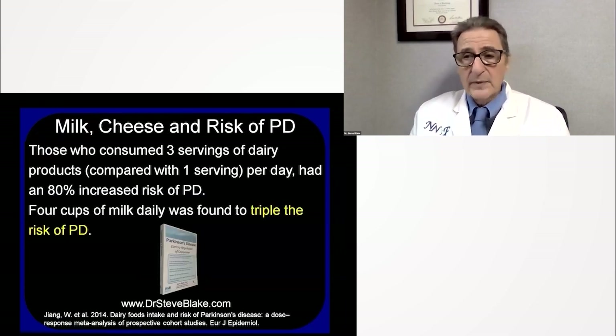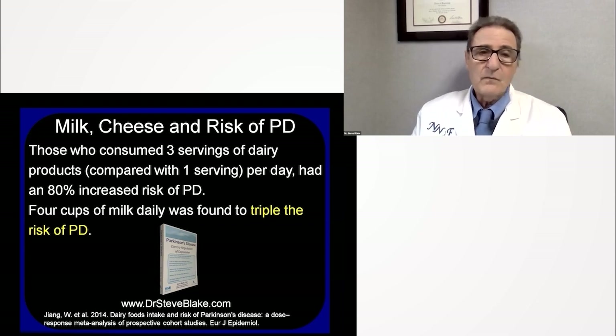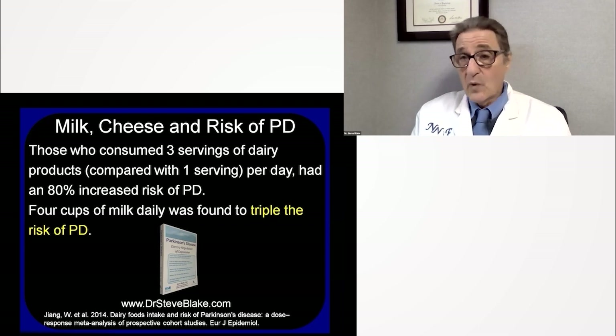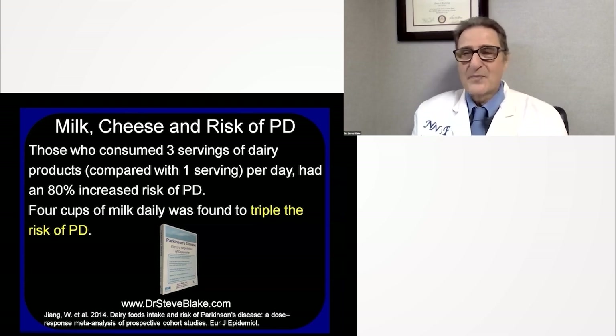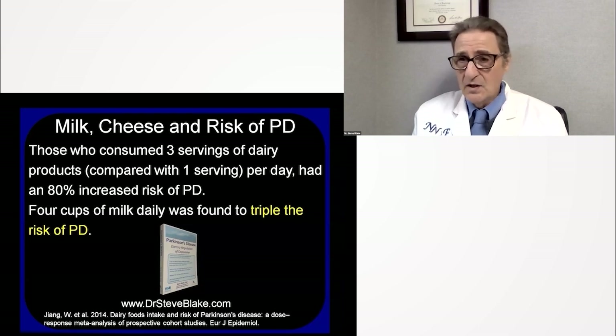Dairy products are one of the key ways your brain can become inflamed and damaged. Those who consume three servings of dairy products compared with one serving per day had an 80% increased risk of Parkinson's disease. Four cups of milk was found to triple the risk — a 400% increased risk — according to a study in the European Journal of Epidemiology.